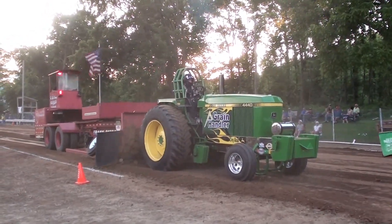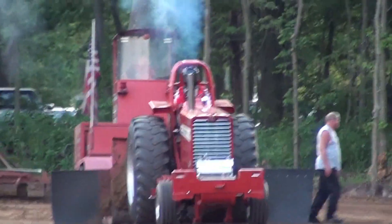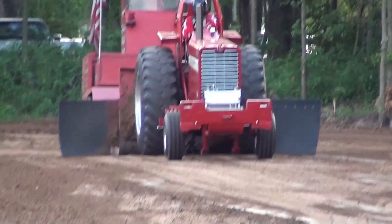Jeremy at 298 and 2. 298 and 2. I got one on the camera.